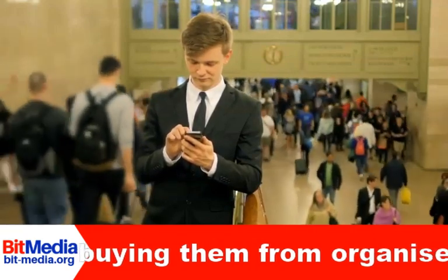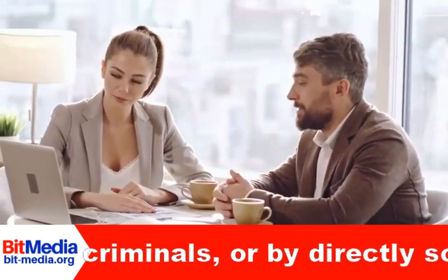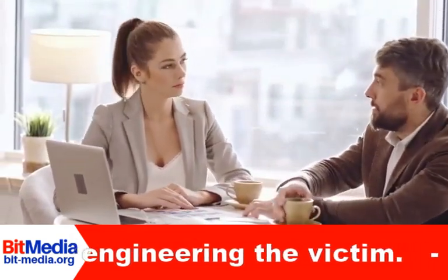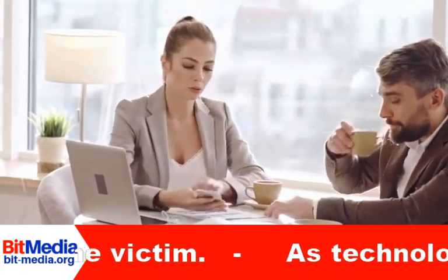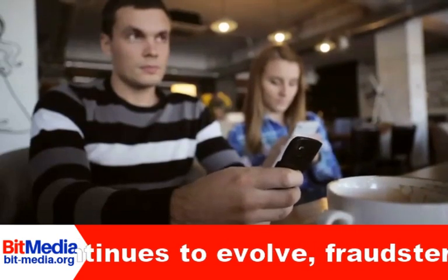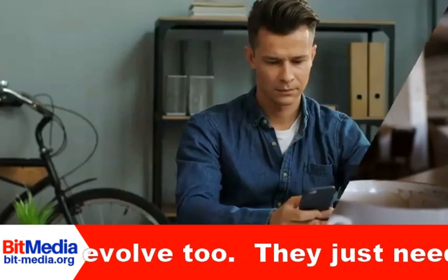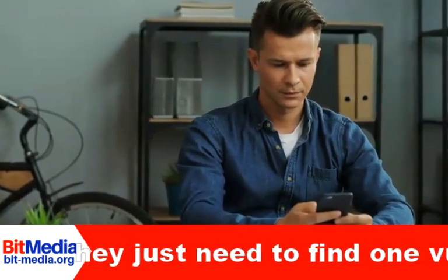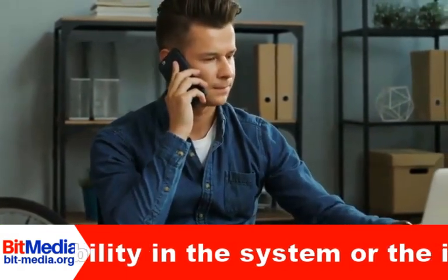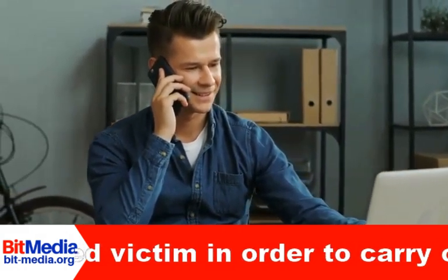So how does SIM swap fraud work? This fraud exploits a mobile phone operator's ability to seamlessly port a telephone number to a new SIM, which is normally used where a customer has lost or had their phone stolen. The scam begins with the fraudster gaining details about the victim, either using phishing emails, by buying them from organized criminals, or by directly socially engineering the victim. To explain phishing: attackers use emails, social media, instant messaging, and SMS messages to trick victims into providing sensitive information, or get them to click on a malicious URL, in the attempt to compromise their systems.